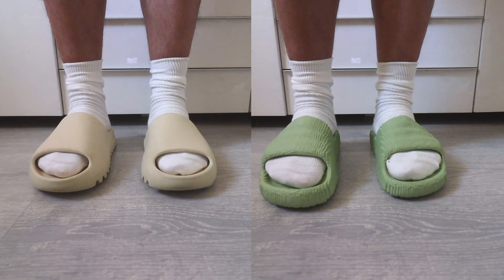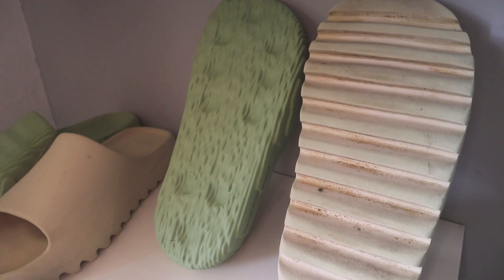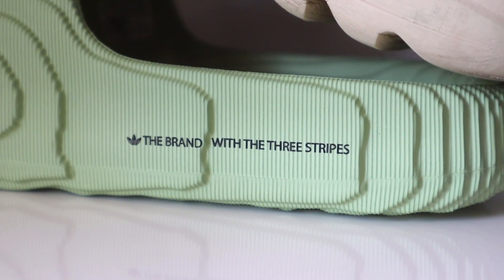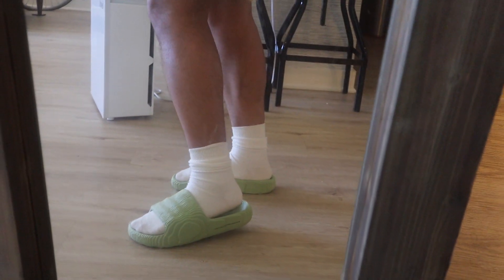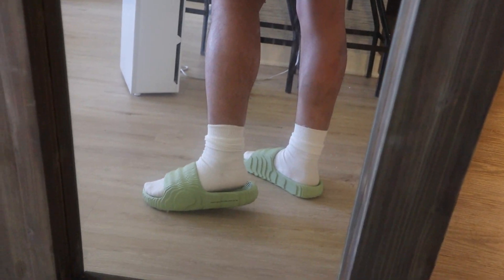The Yeezy Slides do have a wider outsole, and on the side you also have some text in black that says 'the brand with the three stripes.' That said, this Adilette feels more comfortable than the Yeezy Slides. The EVA material on this pair feels lighter overall — the Yeezy Slides are more stiff and firm and have a little more weight to them, while these are a bit more flexible. The Adidas Adilette definitely wins when it comes to comfort.